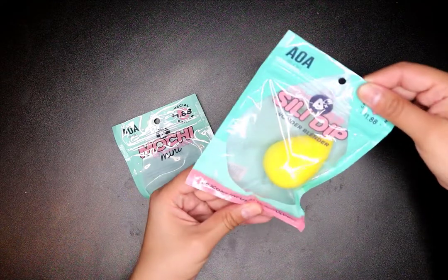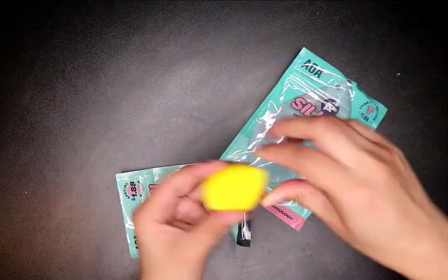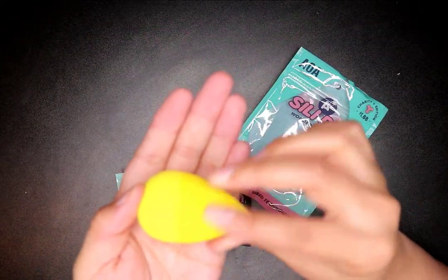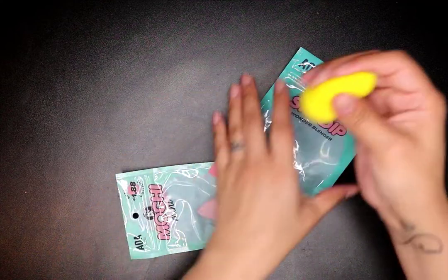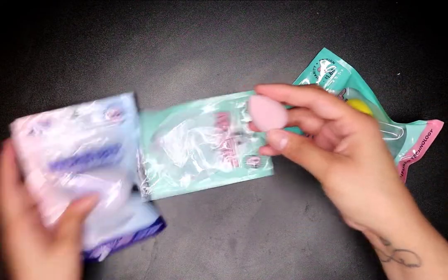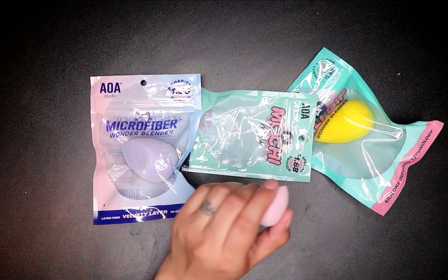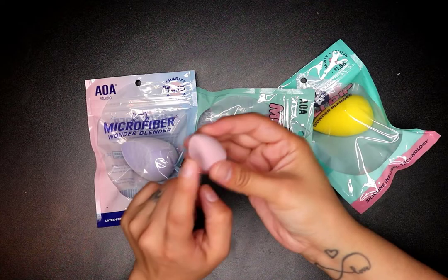This is the Silly Dip — a silicone-infused technology blender. It has silicone on part of it and then the regular texture. I can't wait to try this out. And this is the mini version of the mochi one — I love these small ones because I use a small beauty blender for under my eyes.